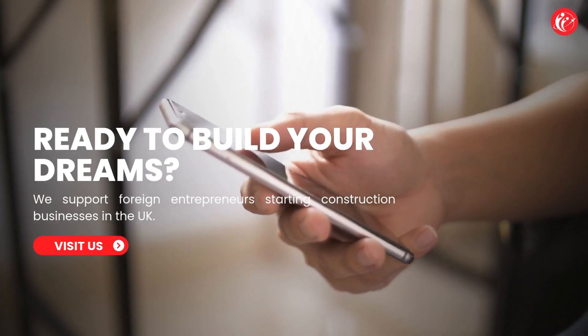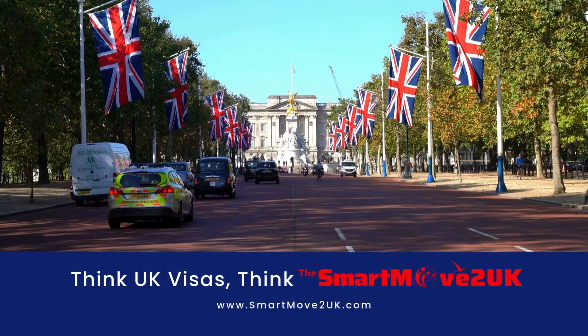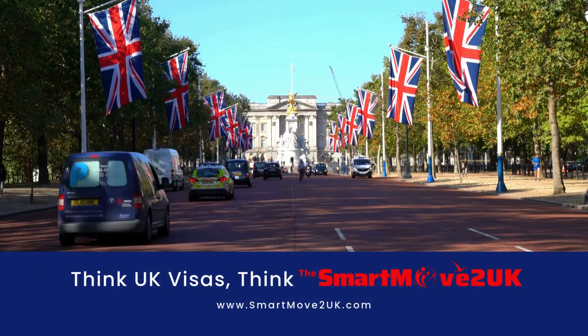We support foreign entrepreneurs starting construction businesses in the UK. Think UK visas — think The Smart Move to UK.